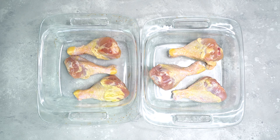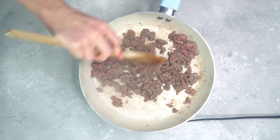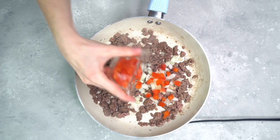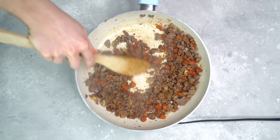Now, while the potatoes and chicken are cooking, I'm gonna go ahead and prepare the beef mixture that's gonna go inside my sweet potatoes. In a skillet over medium heat, I'm gonna cook some grass-fed ground beef. Once it's about 75% done, I'm gonna add some chopped onion and chopped bell pepper, and just continue to cook until they're slightly soft. Then I'm gonna add some taco seasoning and mix that until it's fully worked into the mixture. And lastly, I'm gonna add some diced tomatoes and give that one more mix.